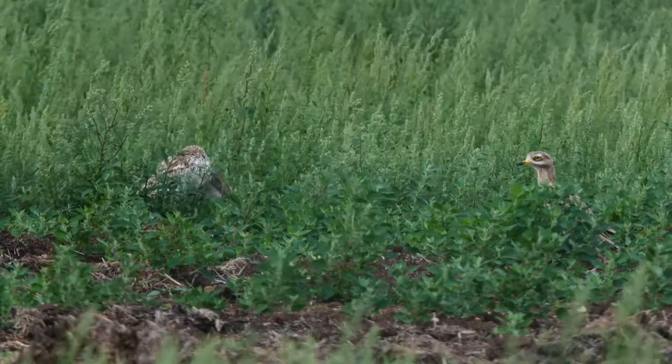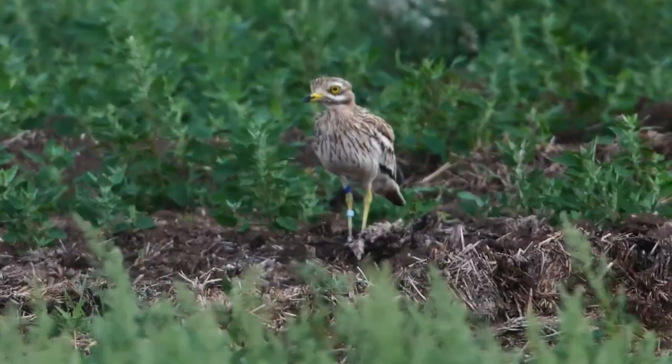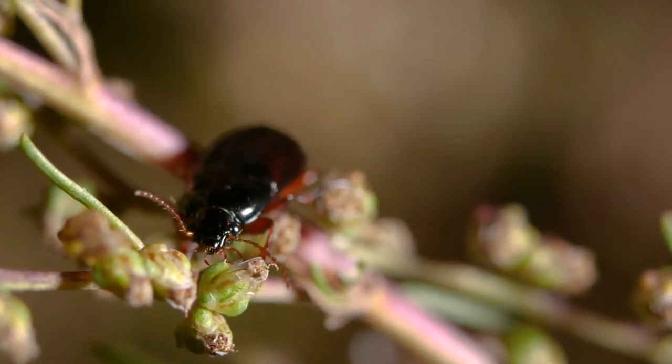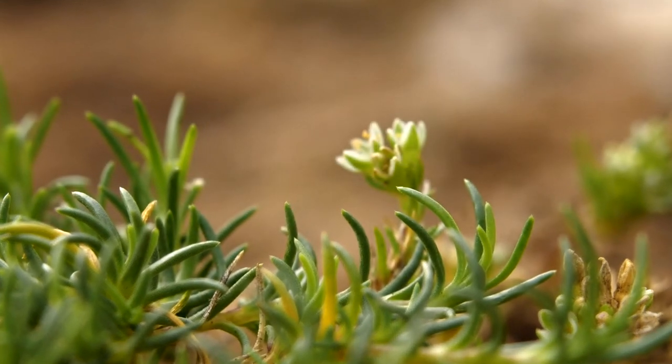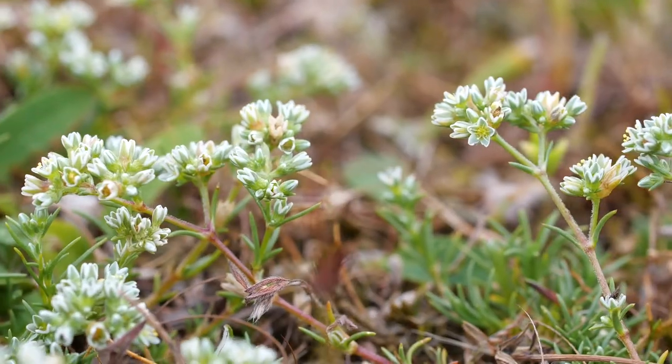This is the sort of place a stone curlew might like to occupy. The Forrester Moth likes this kind of habitat as well, and then there's a whole host of other invertebrates — tiny, tiny little Breckland plants that all thrive on this bare, stony ground.